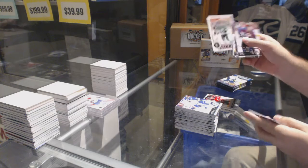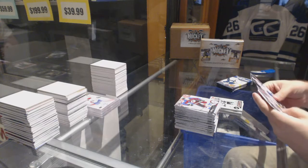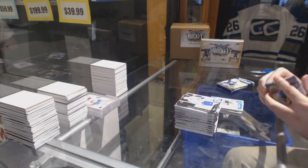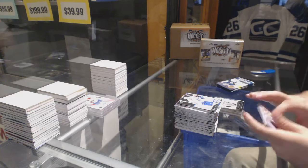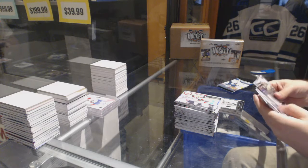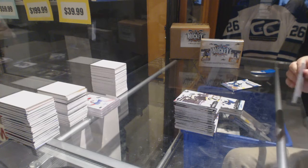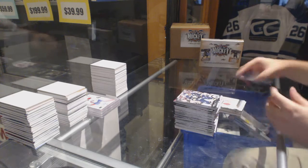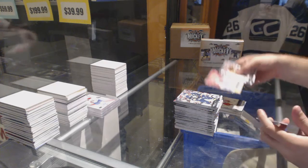Jason Spezza OPC Update, Marquee Rookie Aaron Ekblad, Evgeny Malkin Portraits for the Pittsburgh Penguins, Petteri Lindbohm Young Guns, a St. Louis Canvas, and a Cronwall Canvas. You can see the benefits — what a box!